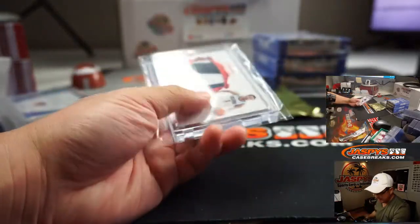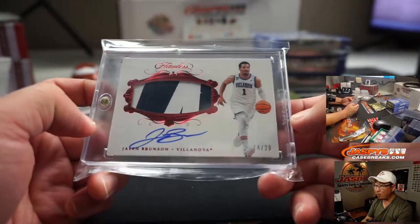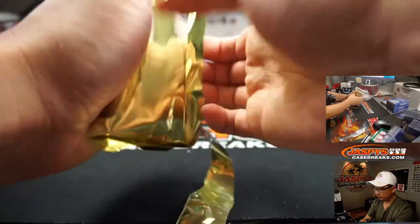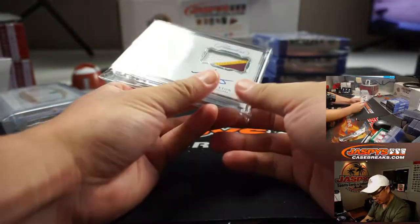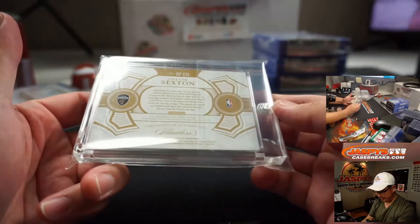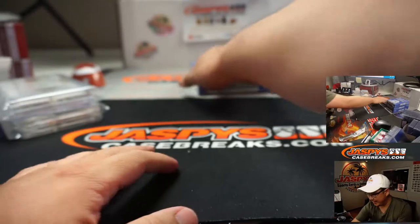Next one out of the gate is a Jersey and Autograph — Jalen Brunson College Gear, 14 out of 20, from 18-19. Next up is a Patch Auto from Flawless, Colin Sexton, 22 out of 25. Might be a hold on this one, it's got some upside I think.